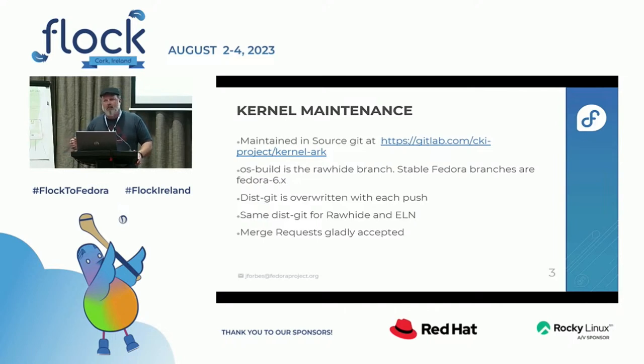And when I say stable Fedora release, I don't mean Fedora 37, 38 — I mean Fedora-6.4 is the 6.4 kernel series, and the kernel is the same for all stable versions of Fedora that support it. So 37 and 38 are both on the same 6.4 series right now, and it's actually one script that just updates the dist-git for both of them when we do a stable build.